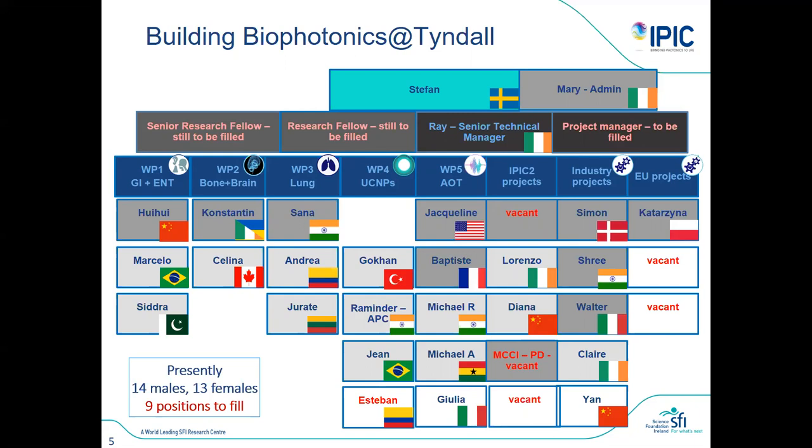I'm stressing that it's multidisciplinary because biophotonics per se is the science of understanding how light interacts with biological tissue and how you can use that to gain understanding for diagnostic purposes, or to treat. Biophotonics is the combination of photonics and biology, so we need quite a bit of expertise in working with this, as you will see from the projects.